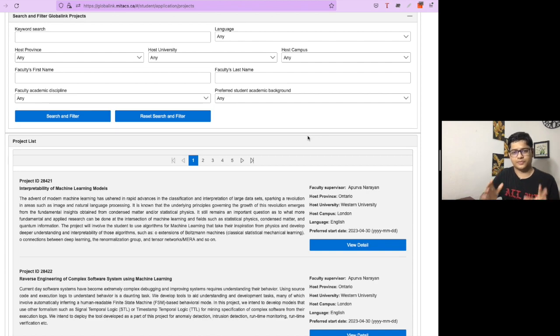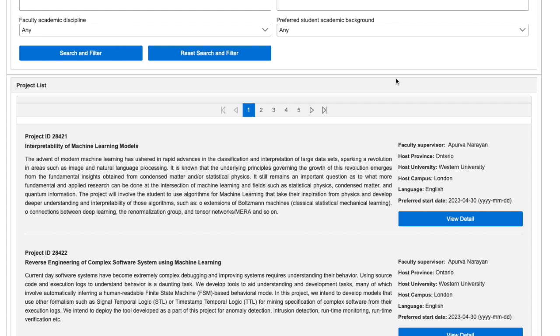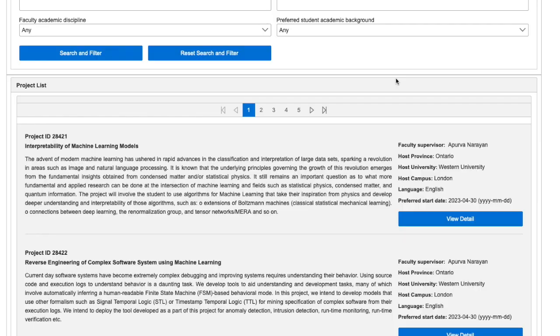If you do have an interview, they will ask general questions to confirm you are the right candidate and are genuinely interested in the project. Look up the professor's profile beforehand for context. During the interview, they may ask if you have questions — use that opportunity to clarify doubts about the project. Multiple professors from different projects may contact you; ultimately, MITEX assigns you the project that fits, also considering the priority ranking you gave projects in your application.